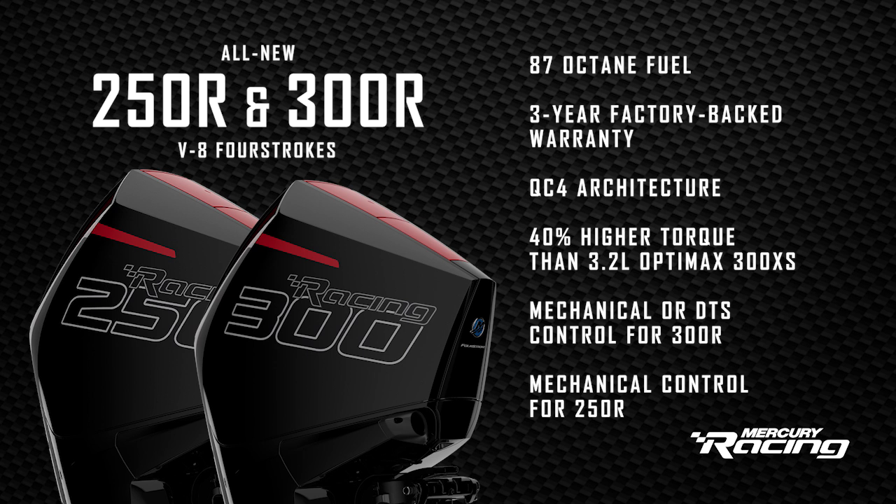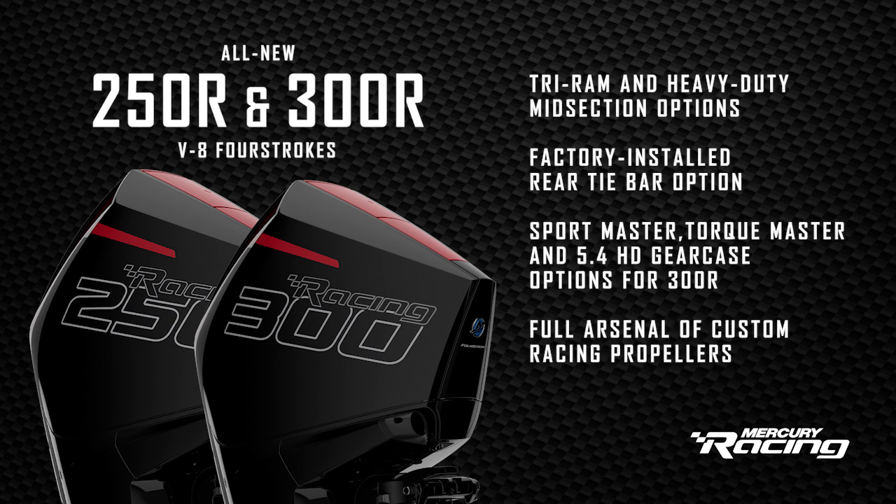Mechanical or DTS control systems are offered on the 300R, while the 250R is mechanical. Trim ram and HD heavy-duty midsection options are available with factory rear tie bar models. The 300 has three gear case options including Sportmaster, TorqueMaster, and the 5.4HD, and they offer a full arsenal of custom racing propellers to maximize performance in any application.